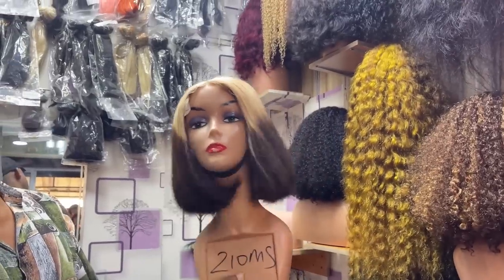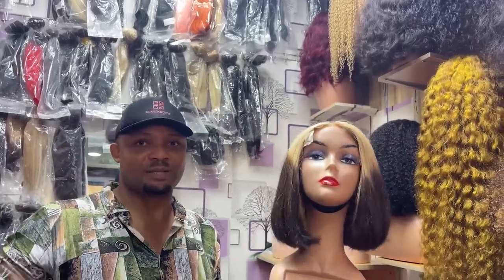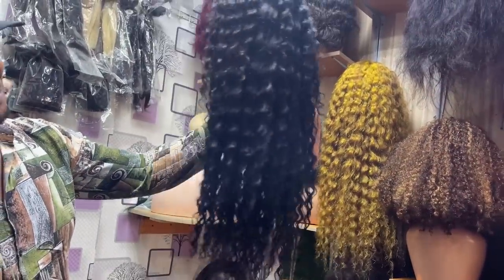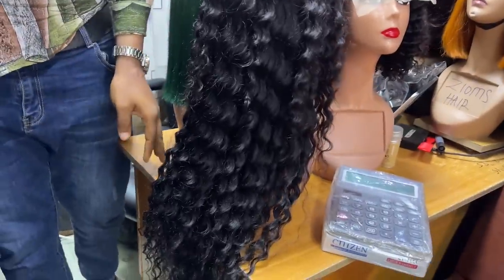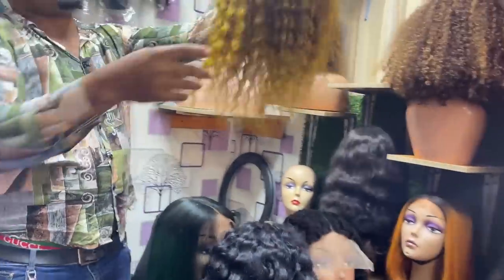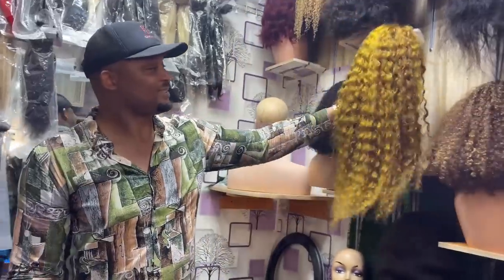Are these your best prices or retail prices? These are mostly his best prices. But if someone is buying more than one he can share the price. Oh, I like this one you're holding — how do you sell it? It's a 26-inch deep wave full frontal — 105,000 naira. It's actually quite long. This other color — 75,000 naira. I like this color. I don't know, there's something about colored hair now.